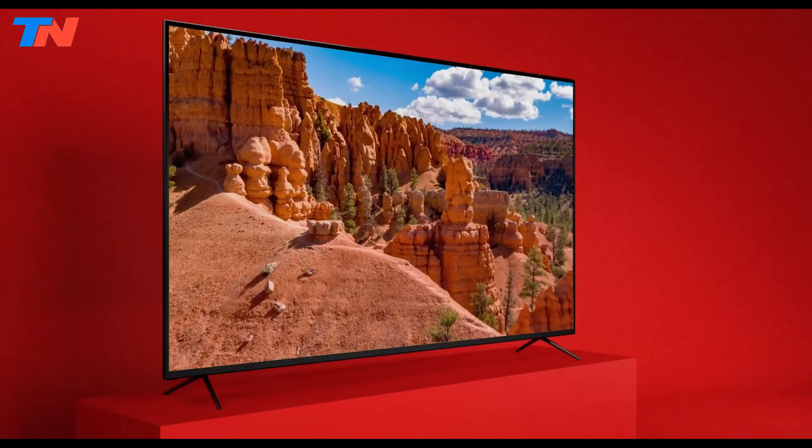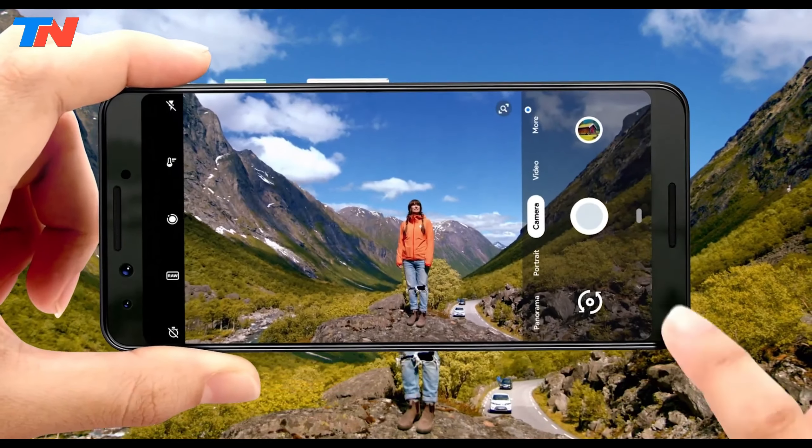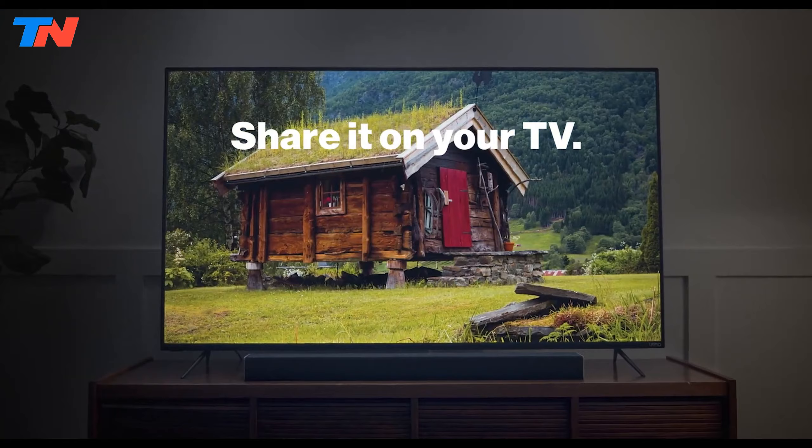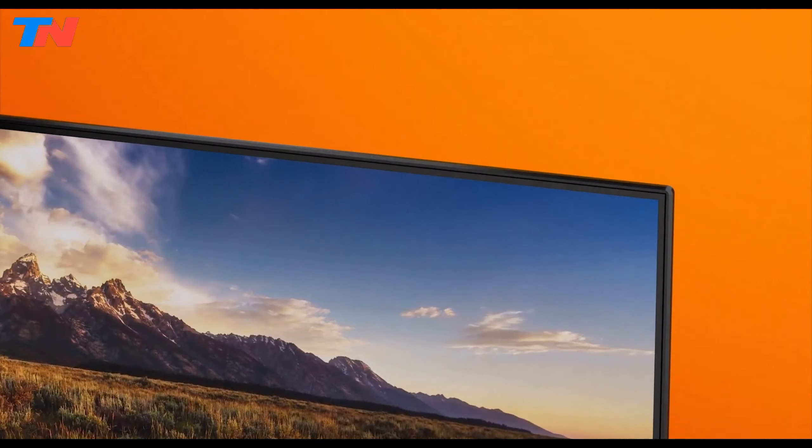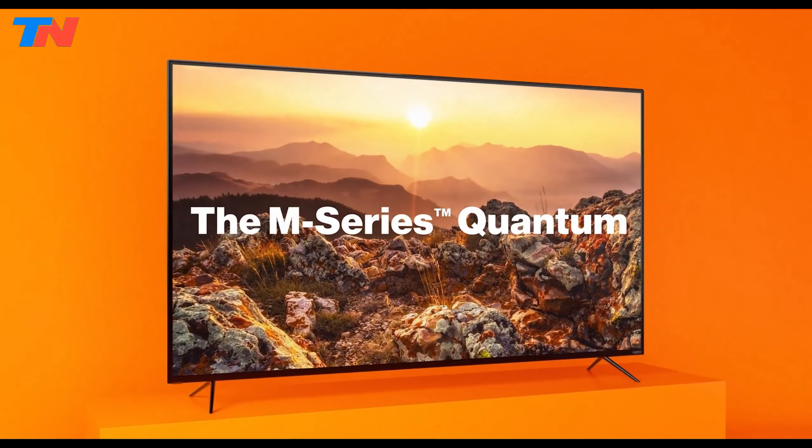In summary, the Vizio M series offers a remarkable blend of affordability, high-quality picture performance, and gaming features, making it a standout choice for those seeking both value and cutting-edge technology in a Smart TV.